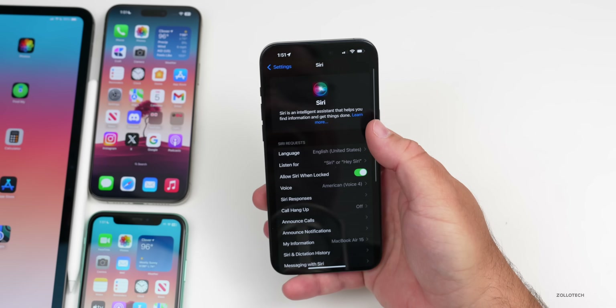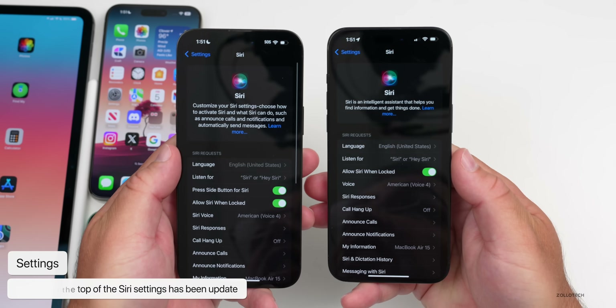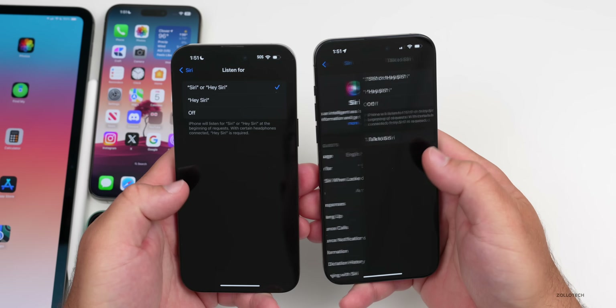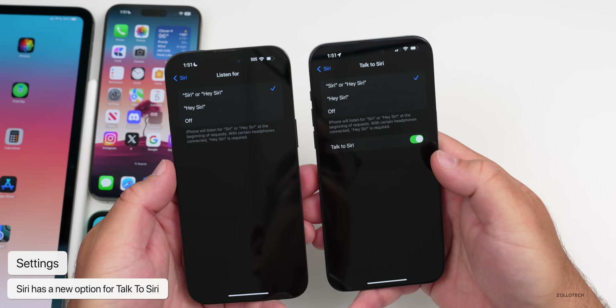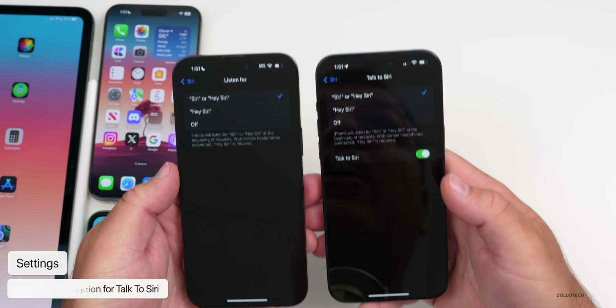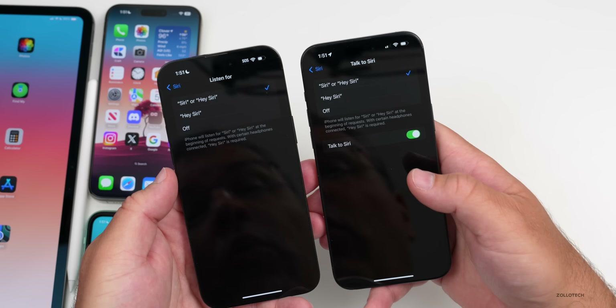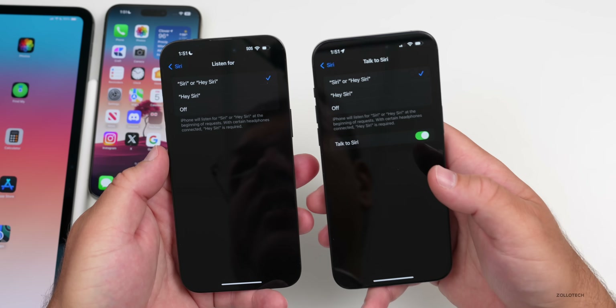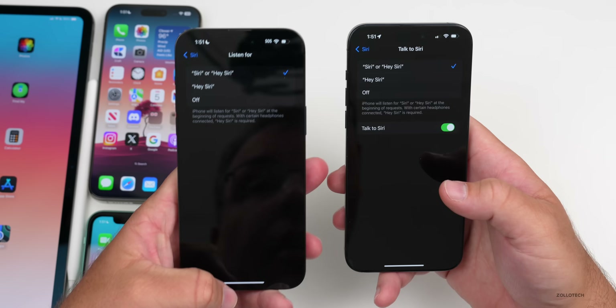In Settings under Siri, they've changed some text at the top compared to the first beta. Under Listen For, there's a new option called 'Talk to Siri.' It doesn't give any context yet, but this may be related to Apple Intelligence — allowing back-and-forth conversations with Siri. At this time it doesn't seem to actually work.